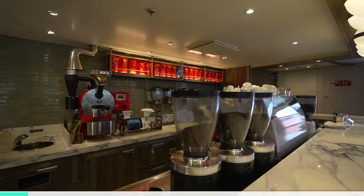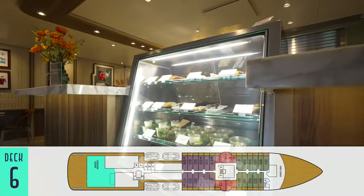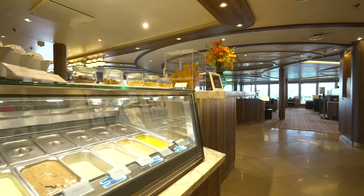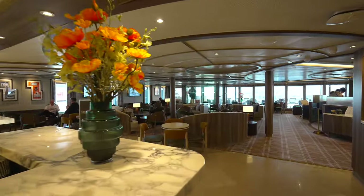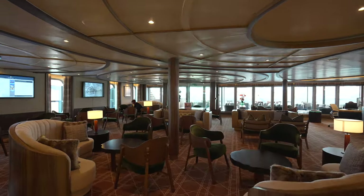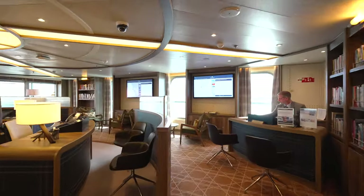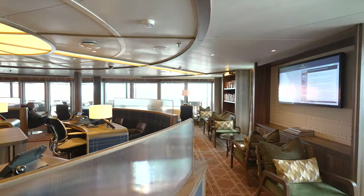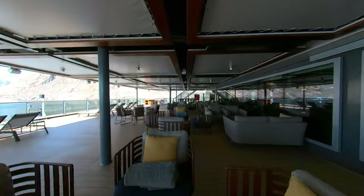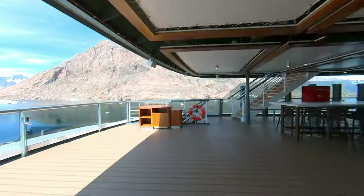Down on Deck 6 is Seabourn Square, a hybrid venue that is part included coffee shop with other delicious snacks throughout the day, and of course Seabourn's always great artisanal gelato, also part cozy gathering space and lounge, and lastly library and reception area. All of which feels more like a relaxing living room than the usual set of cruise ship desks. The comforts continue to the outer deck with even more padded furnishings under cover, as well as loungers on the sun with dramatic views.